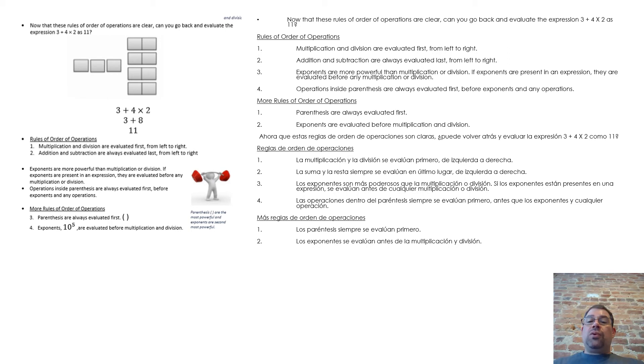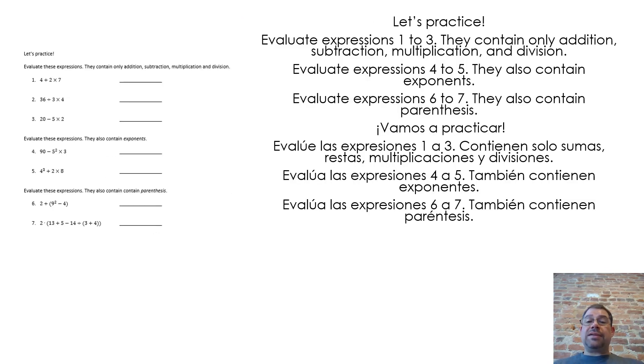More rules of order of operations: 1. Parentheses are always evaluated first. 2. Exponents are evaluated before multiplication and division. Let's practice. Evaluate expressions 1 to 3 — they contain only addition, subtraction, multiplication, and division. Evaluate expressions 4 to 5 — they also contain exponents. Evaluate expressions 6 to 7 — they also contain parentheses.